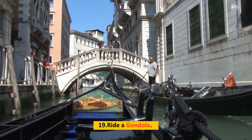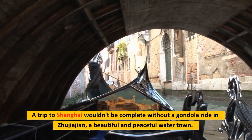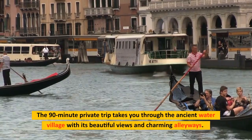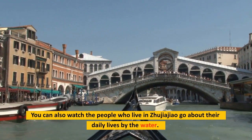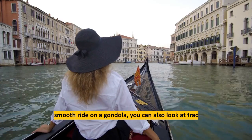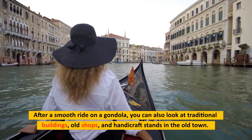Number 19: Ride a Gondola. A trip to Shanghai wouldn't be complete without a gondola ride in Zhujiajiao, a beautiful and peaceful water town. The 90-minute private trip takes you through the ancient water village with beautiful views and charming alleyways, and you can watch the locals go about their daily lives by the water. After the gondola ride, you can also explore traditional buildings, old shops, and handicraft stands in the old town.